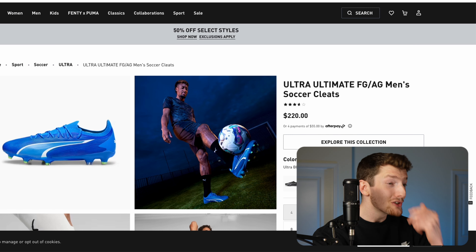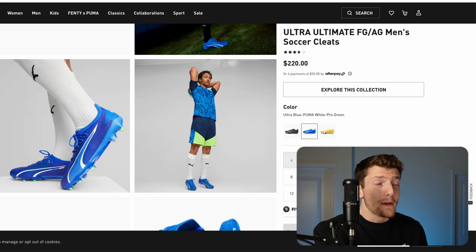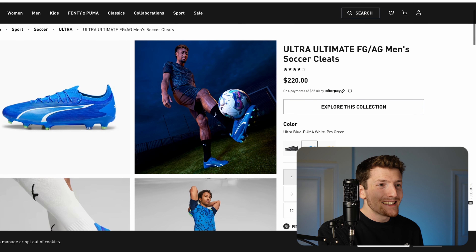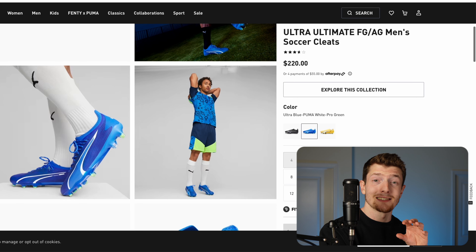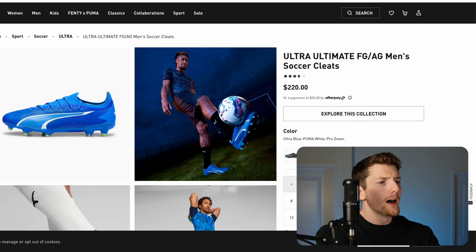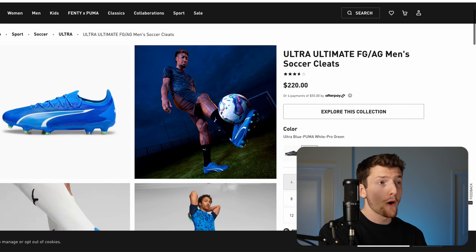Next up we have a boot that I think should make some changes: the Puma Ultra Ultimate. I actually used to be a bigger fan of the Puma Ultra back when they were making the Ultra 1.3 and Ultra 1.4 about three years ago. When they released the Ultra Ultimate, I thought it was a little bit bland in terms of the design itself — the Ultra 1.4 looked a lot cooler. The upper was also thinner on the 1.4, which I think is the main appeal of this boot. Puma needs to do something more adventurous to keep pace with Nike, Adidas, and New Balance. I still think there's a lot of hope for Puma.